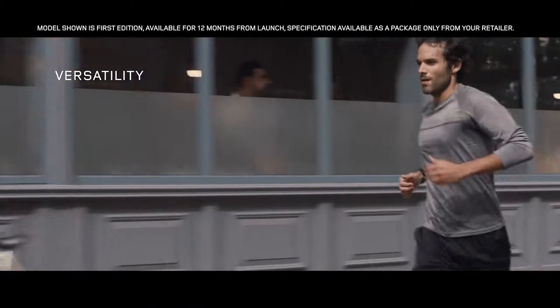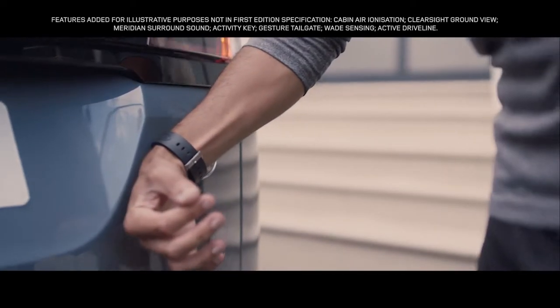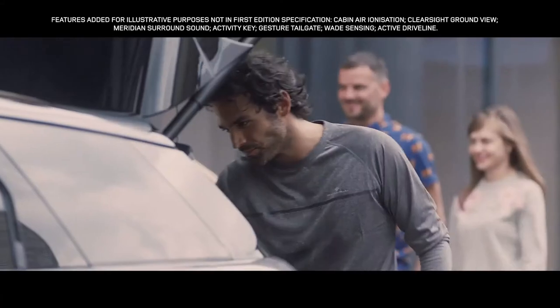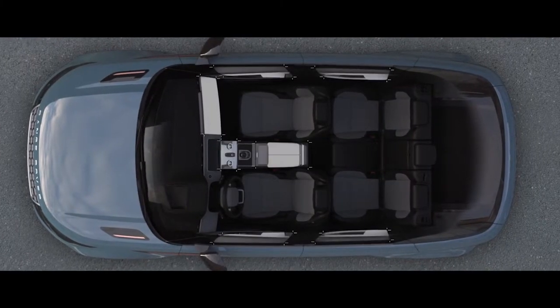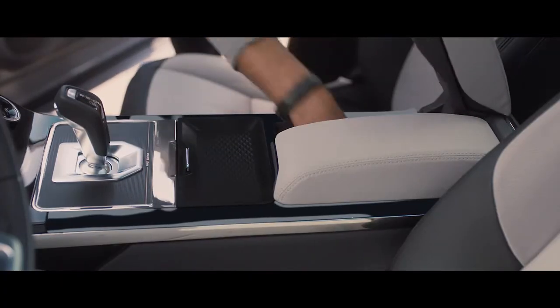Every detail of the new Range Rover Evoque has been ingeniously thought through, like the activity key, which allows you to unlock and lock the vehicle without the need of the key fob. Stowage has been increased with a multitude of ingenious solutions cleverly placed throughout the vehicle.